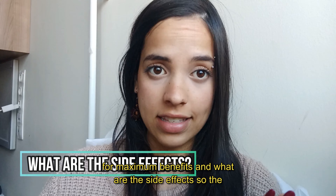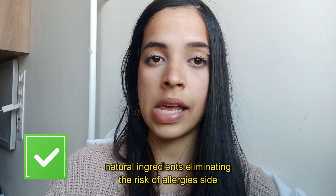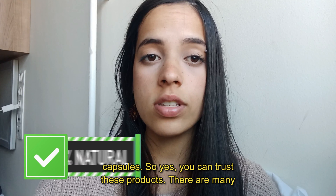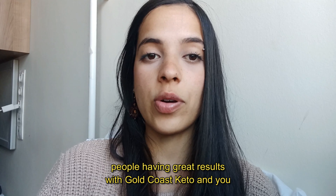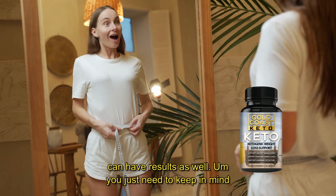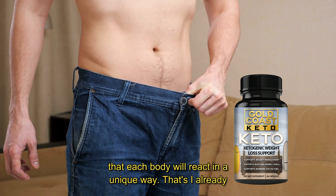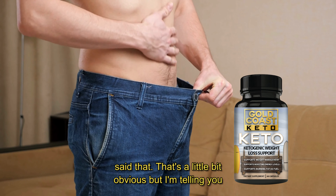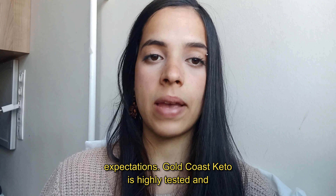What about side effects? The supplement has no side effects whatsoever — it contains only natural ingredients, eliminating the risk of allergies, side effects, and any other negative consequences. You can trust this product; many people are having great results with Gold Coast Keto and you can have results as well. Just keep in mind that each body will react in a unique way, so be realistic about your treatment and expectations.